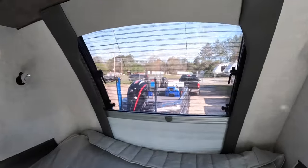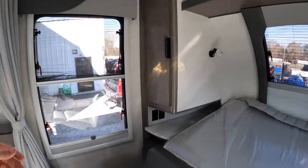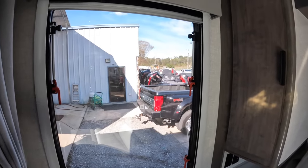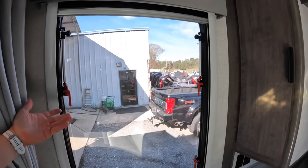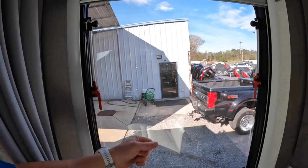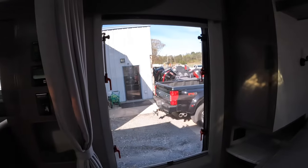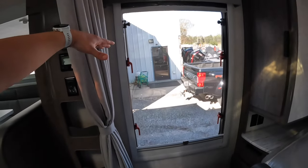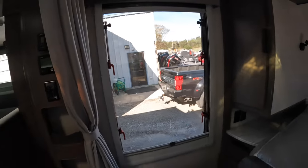Up here in the bed area, this window actually does kick out. It is a dual-pane window. What I was told is the reason they went to the dual-pane acrylic-style windows is for insulation purposes. Your insulation is only as strong as its weakest source, and your weakest source is always the windows. Glass being a conductor lets a lot more heat through. Dual-pane acrylic-style windows let a lot less through, and they're tinted as well — hard to see through.